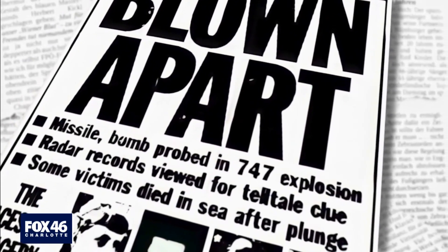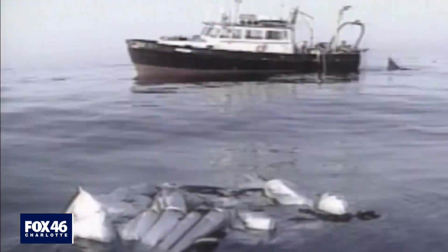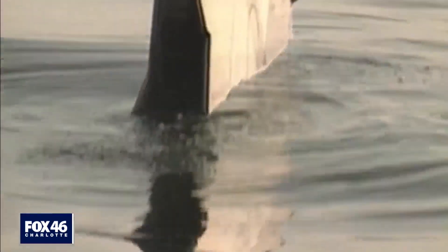That lends itself to the possibility of something like a criminal act or an intentional act of some kind. Certainly a couple of weeks into the investigation, there had been a bombing at the Atlanta Olympics as well. With their focus locked on the center wing tank, Frank Hildrup and his team spent months sifting through the wreckage dredged up from the Atlantic Ocean, looking for any clue of what sparked the deadly explosion.